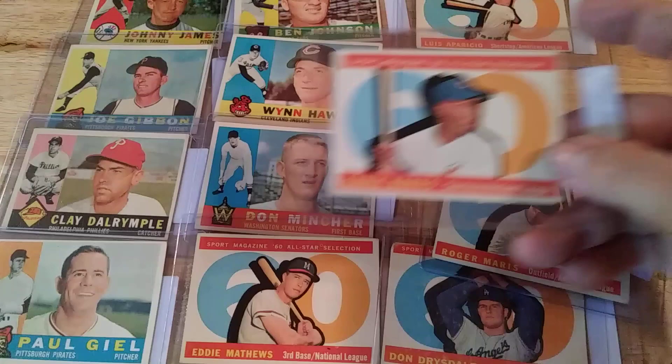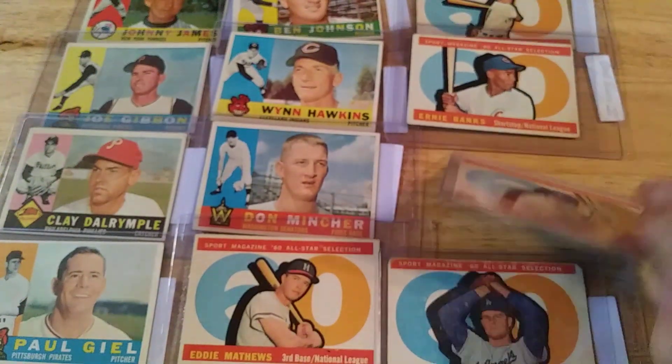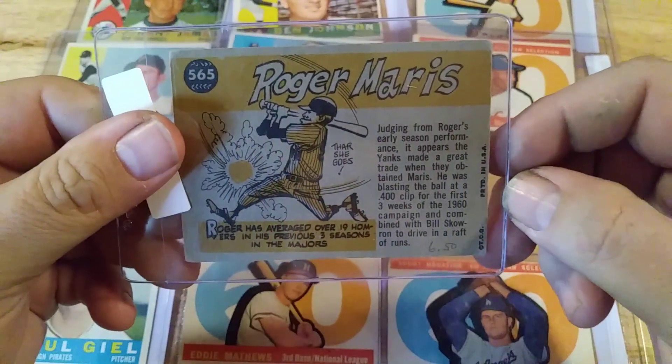And these are getting real close to finishing this set off. I think with these, I now have 9 cards left to finish my binder. And I was happy to pick all these up from the same seller — saved a lot on shipping.